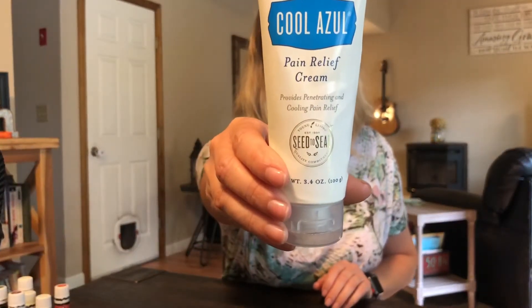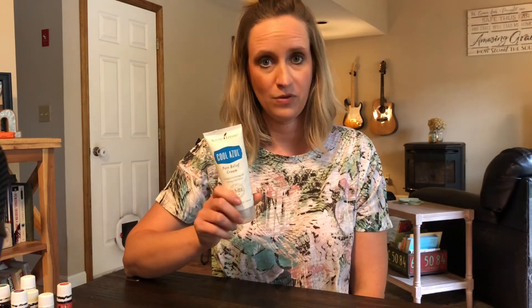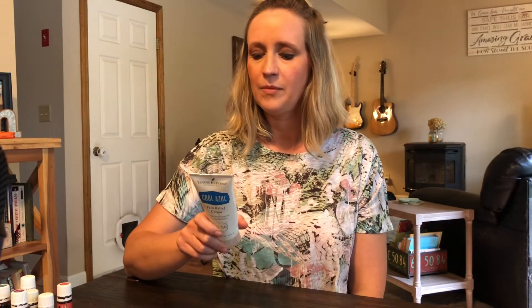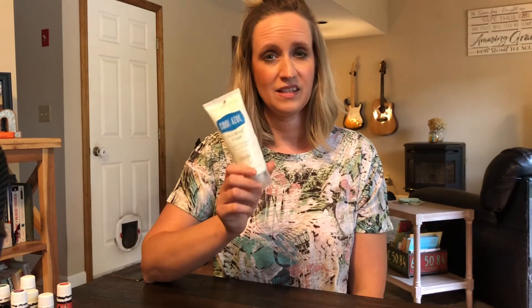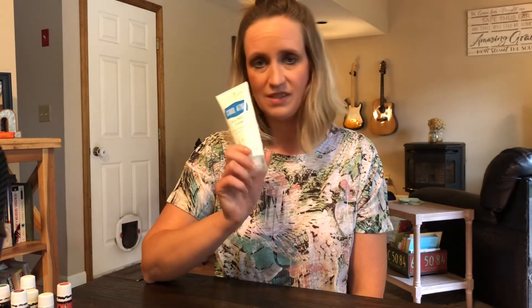Cool Azul is great for kids 12 and up for any relief if they're in sports. This is a great muscle rub — very potent. You want to be careful because it's like an Icy Hot or a Bengay, and smells just like them. It does say 12 years of age and up, but this is a great option for any kid in sports who's having some sore muscles.